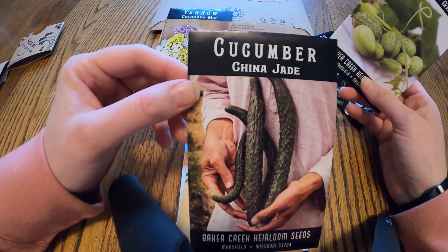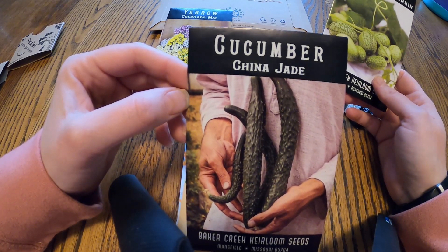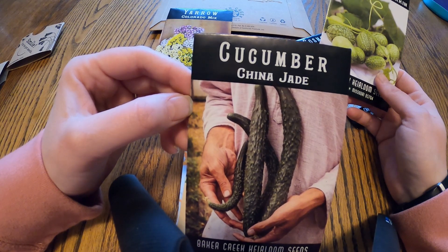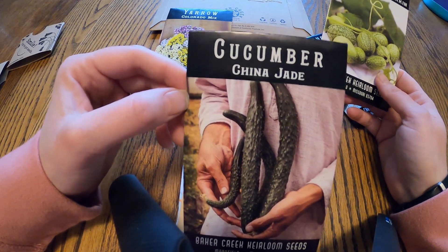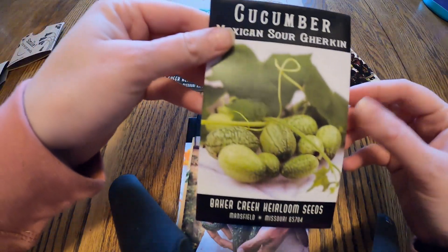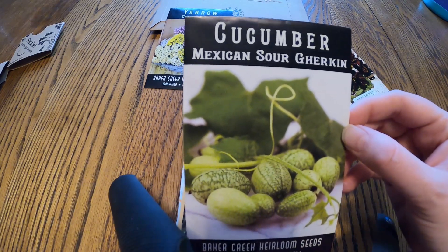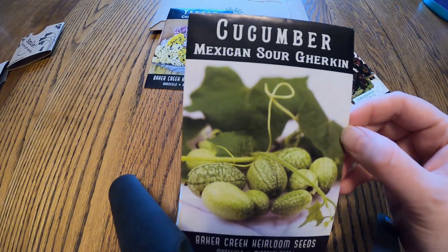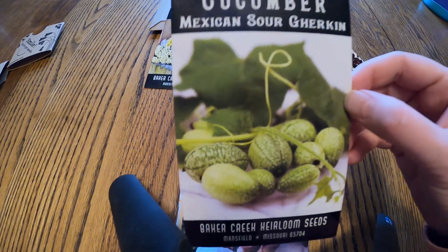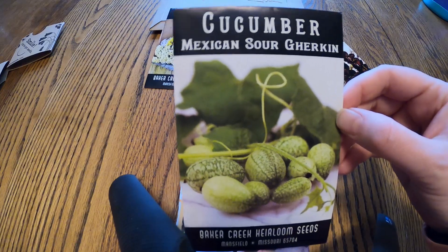For cucumbers from Baker Creek we got China Jade cucumbers. If you saw us at market last year you probably saw these — they look funny, very long and big, they just look goofy and don't look like a normal cucumber, but they are so good. Everyone we turned onto them kept coming back, and we were usually sold out within the first hour. We'll do quite a few more this year. We also got Mexican sour gherkins, the cucamelons — they grow on a vine like a cucumber, are kind of tart like a lemon, and look like a watermelon. They're a really good snack; I'm always munching on them in the garden, so we'll grow a few more mostly just for us to snack on in the summer.